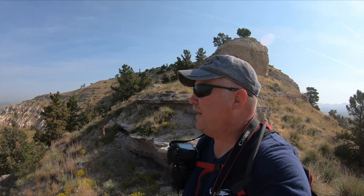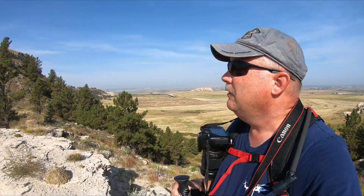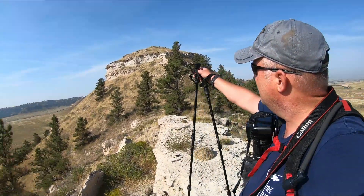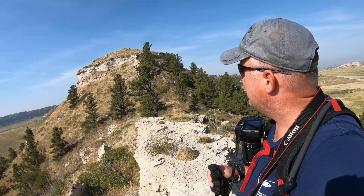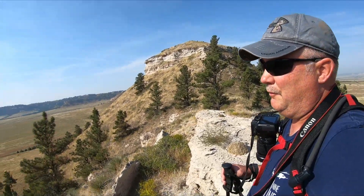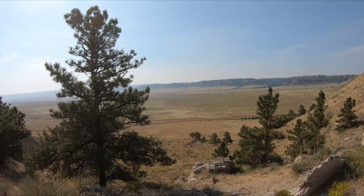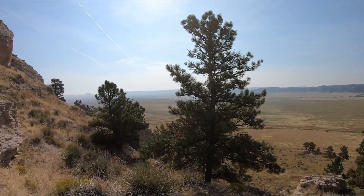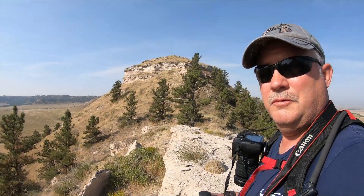I've reached the top of the saddle. Beautiful views of the North Platte River Valley throughout here. With the smoke in the air it's still pretty. Next place we're headed to is right up there — the lower of the two summits, the South Summit. You can see here in the saddle area — just gorgeous, absolutely gorgeous. And yes, my friend, this is in Nebraska.